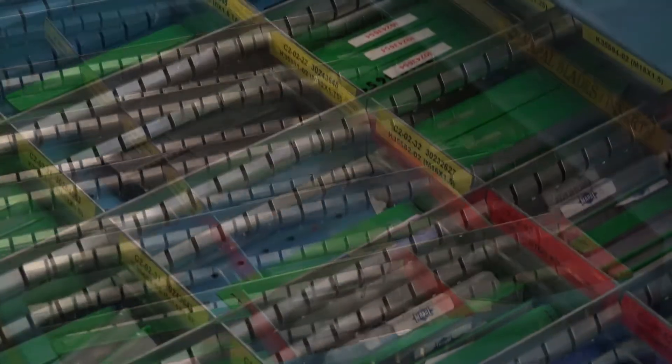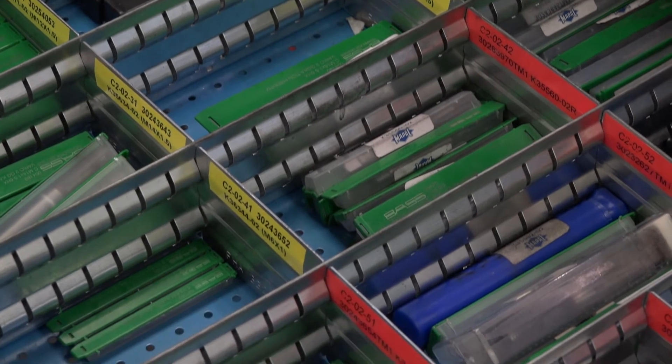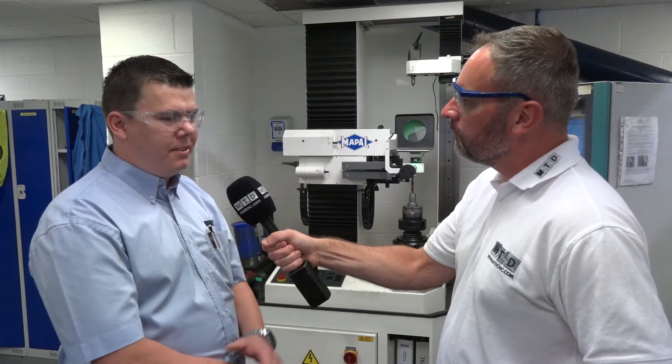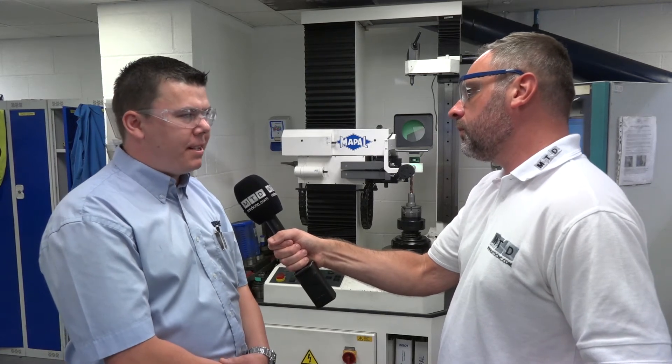Obviously you're using a lot of tooling here — there's a big investment — but why Mapow? I think Mapow offered us the most total solution to our tooling needs. They make the tools themselves, they can supply from lots of suppliers, and they just give us the most complete package.